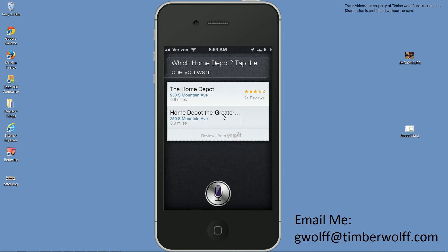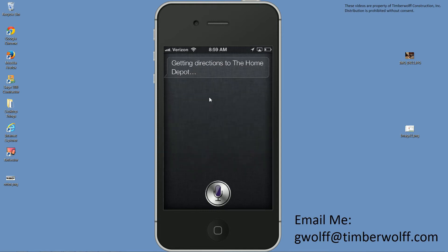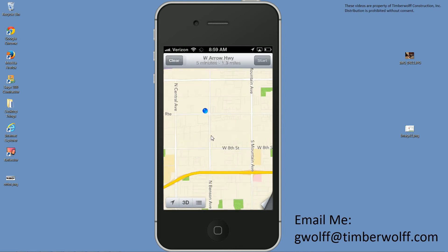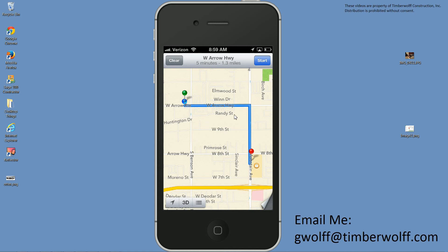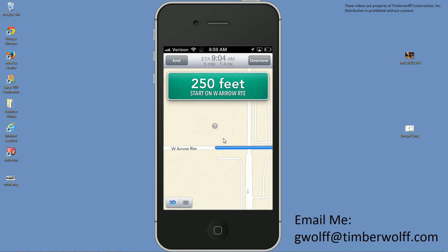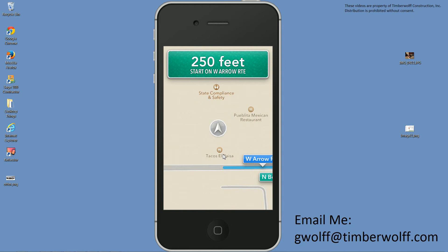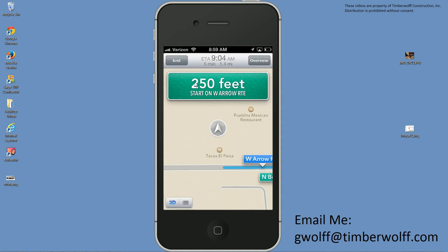'Which Home Depot? Tap the one you want.' So it's asking me which one — I'm going to take the first result. There we go, that saved a few steps. If you're the kind of person who likes to use Siri, it can save you a lot of time, especially if you're a slower typer and you don't remember how to get to Maps. Siri can respond to a lot of phrases, so you may find the voice assistant very helpful.